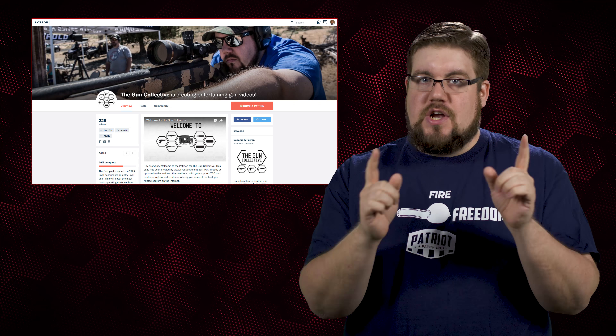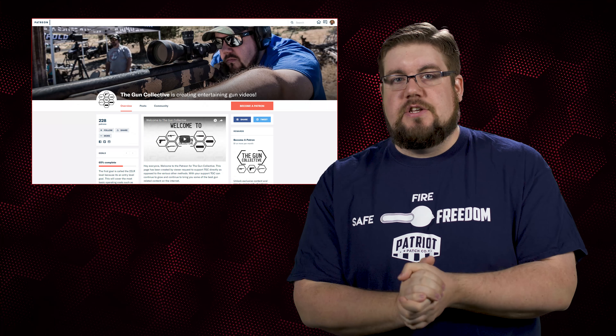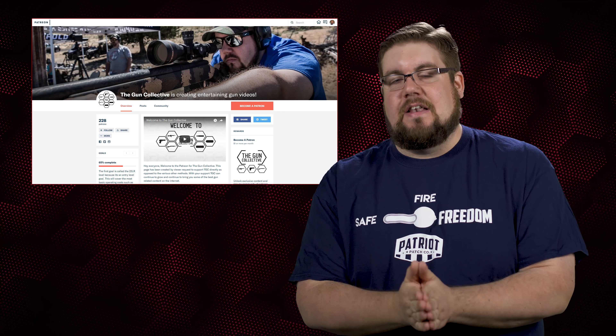Quick shoutout and thanks to those that jumped over and supported us on Patreon over the last week — there's been a whole bunch of you, so thank you to those guys, that does not go unnoticed. Now the news.